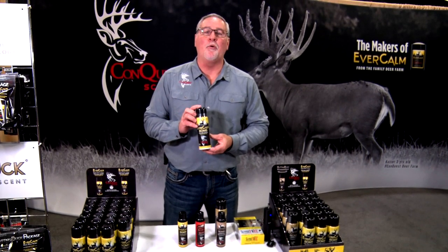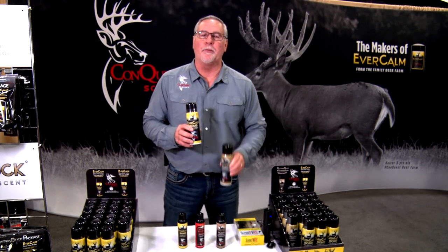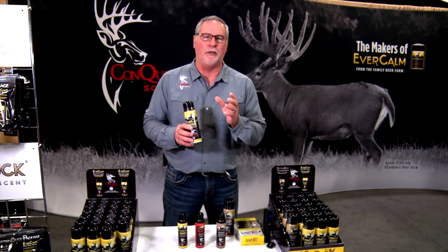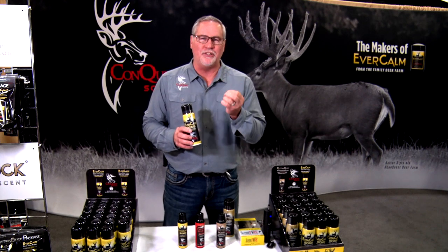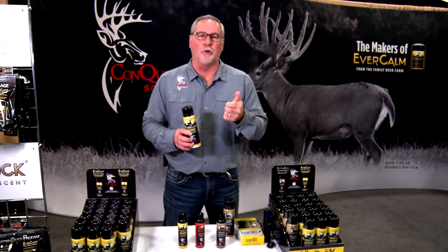Last year we came out with our first bomb — the Evercomb bomb and the rutting bomb. Remember the valve that we use actually atomizes the scent. What's that mean? It spins the scent as it comes out, so it actually makes it smell stronger and it actually makes it stick to things out in the environment.